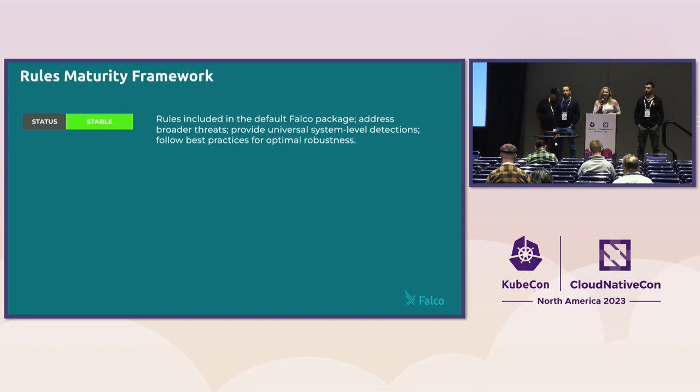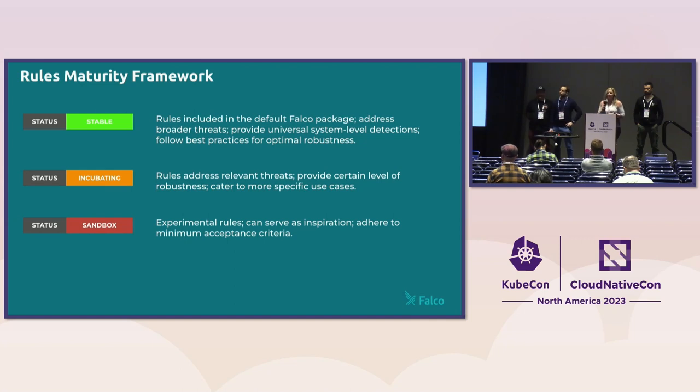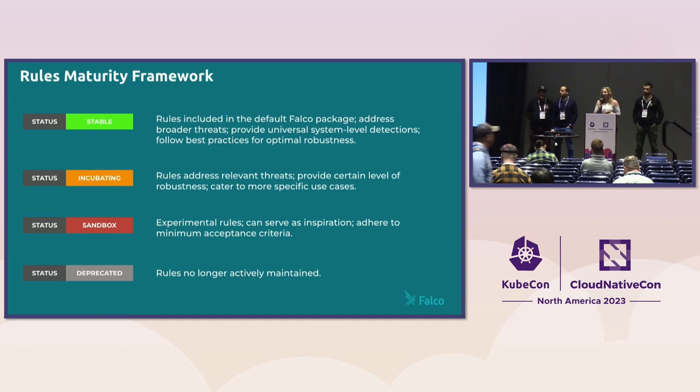Falco rules are now split into different files according to their maturity level. The most mature and stable rules are included in the default Falco package — they address broader threats, provide universal system-level detections, and follow best practices for optimal robustness. Incubating rules still address relevant threats, provide a certain level of robustness, and cater to more specific use cases. Sandbox rules are more experimental, can serve as inspiration, and adhere to the minimum acceptance criteria. Occasionally we do deprecate Falco rules. We emphasize this is a best effort on our part — ultimately you have to decide which rules are relevant to your environment, and most likely you'll still need to create custom rules.